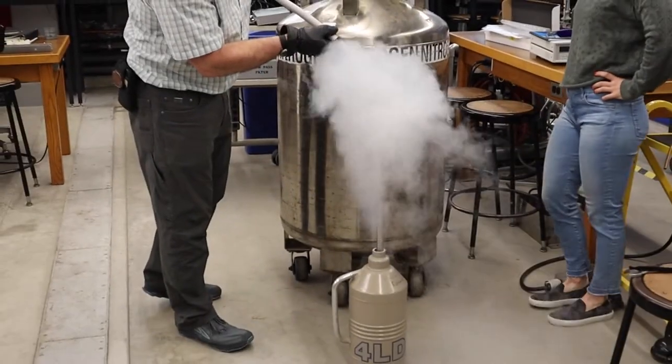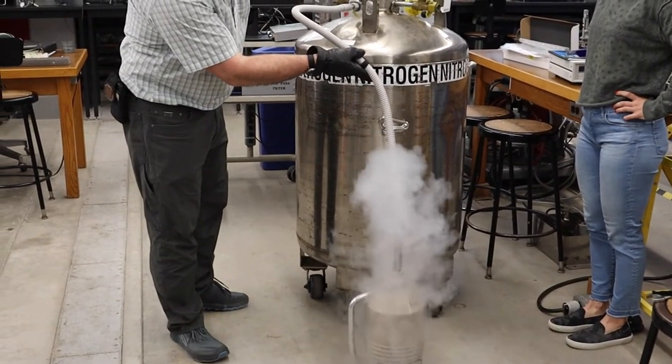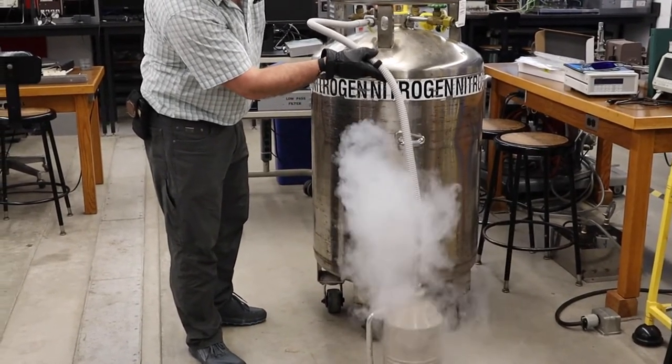We went to the Science Center at Harvard University to get our liquid nitrogen, but you can get it at a lot of different places. And that entire gigantic tank is about $100 worth of liquid nitrogen.